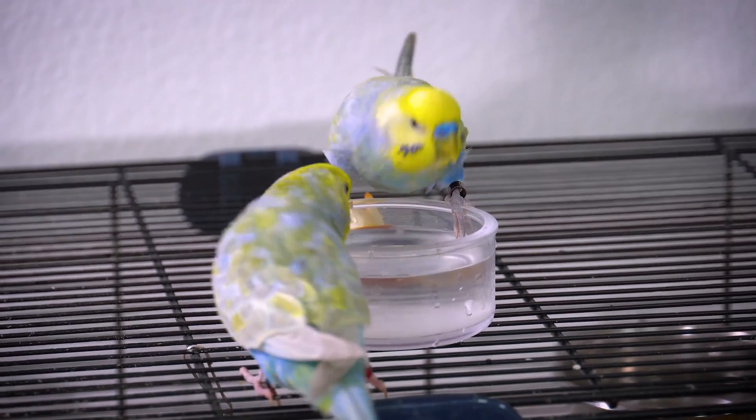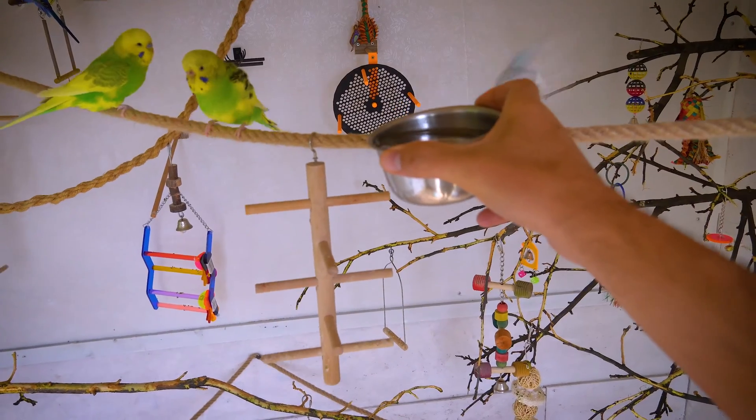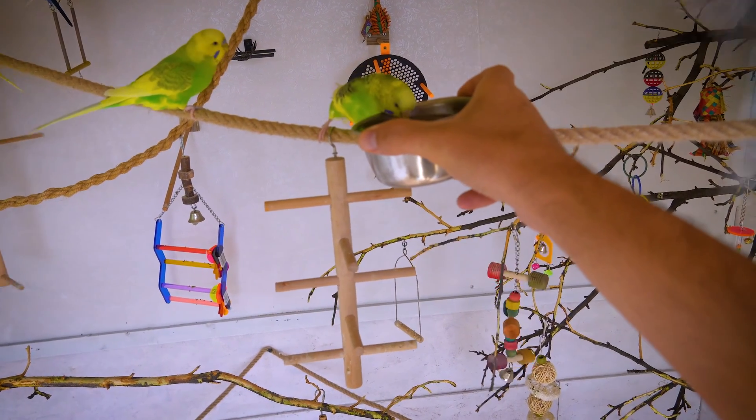Water temperature. The water should be at room temperature. If the water is too cold or too warm, your budgerigar may not want to drink it.